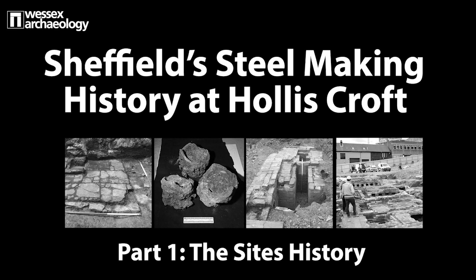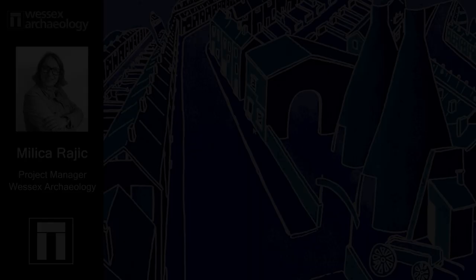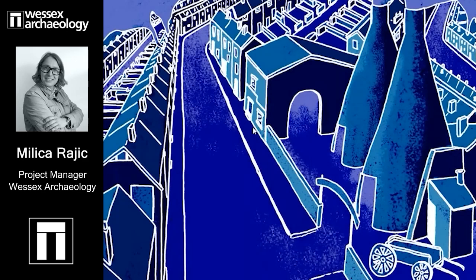Welcome to this heritage talk on Hollis Croft and Sheffield steel making history with our speaker, Milika Rujic, a project manager at Wessex Archaeology. Part one explores the history of the site. Hello and good morning everyone. Thank you Natasha for the introduction.